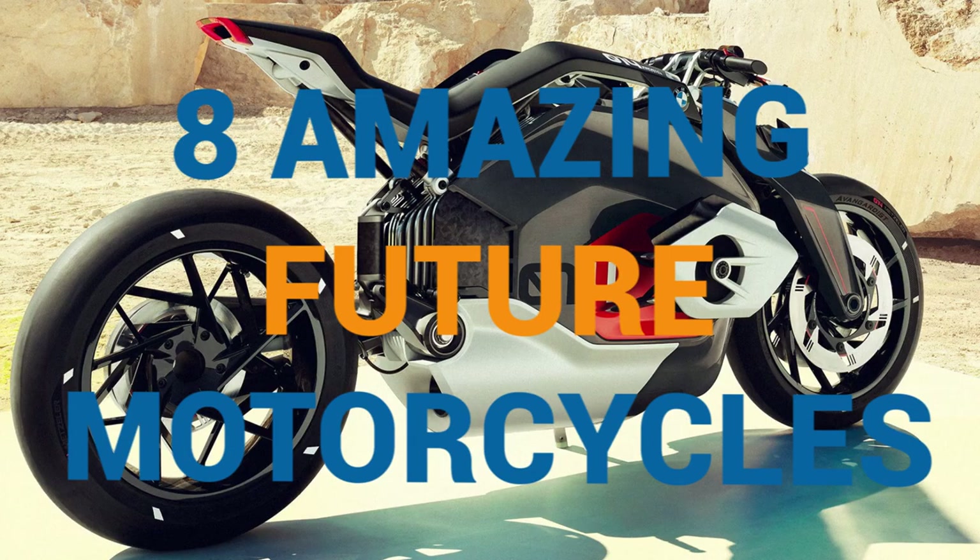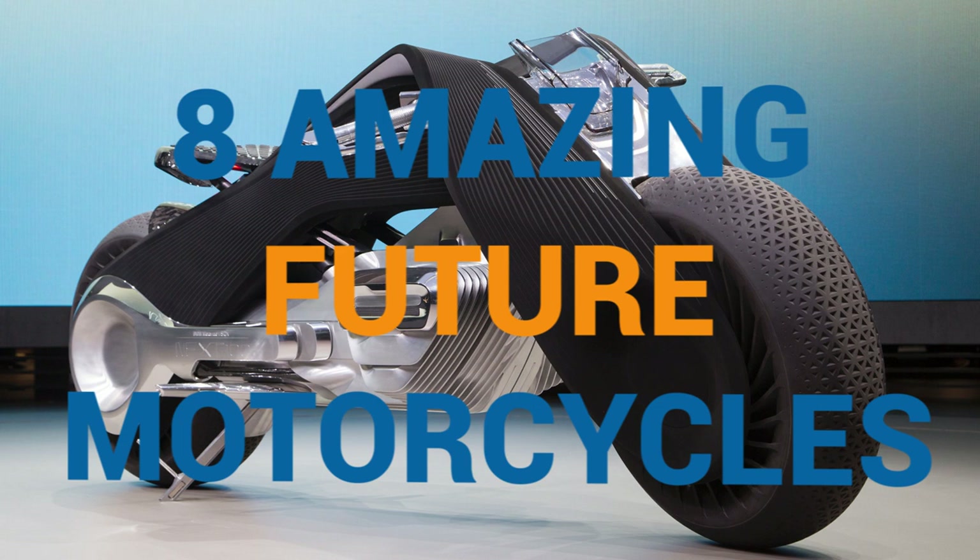In this video, we will cover 8 amazing electric motorcycles that will make you excited about the future.